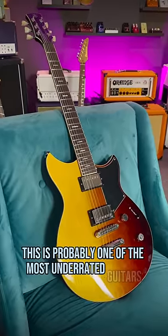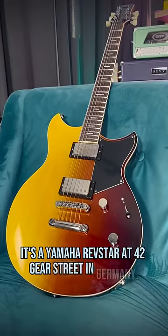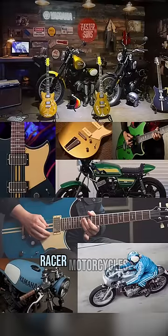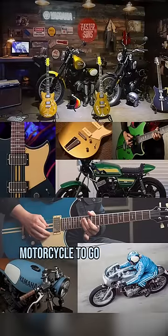This is probably one of the most underrated guitars on the planet. It's a Yamaha Revstar at 42 Gear Street in Germany. This one is the standard tier in what they call Sunset Burst. All the finishes are actually inspired by their Cafe Racer motorcycles, so you can also get a matching Yamaha motorcycle to go with your Revstar.